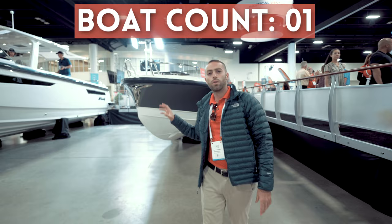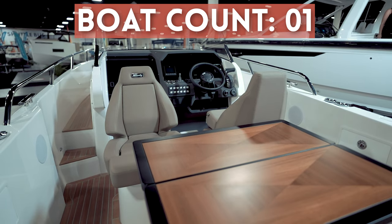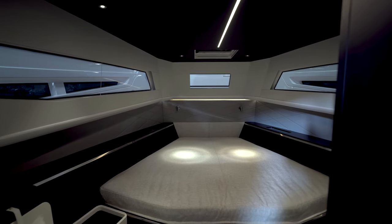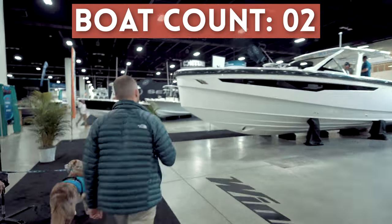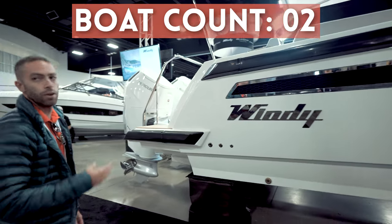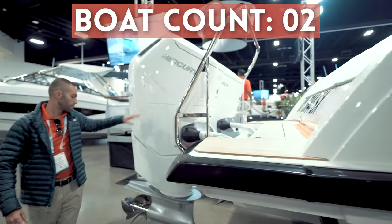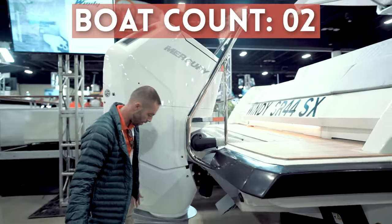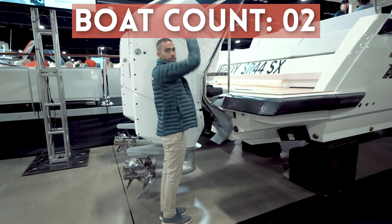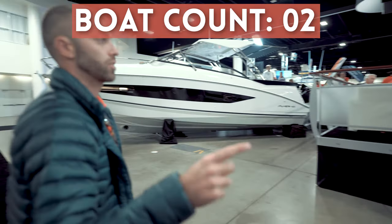Starting off we have the beautiful brand new SR20 ATC from Windy — it's making its USA debut over here. Next to its big brother we have the Windy SR44, a very luxurious boat with tons of quality. A pretty distinctive feature of the Windy SR44 is obviously the twin outboard Mercury 600 engines. I am six foot tall and the boat is pretty much touching the floor — it's massive. It's got twin engines so this will propel the boat up to 60 miles an hour top speed.